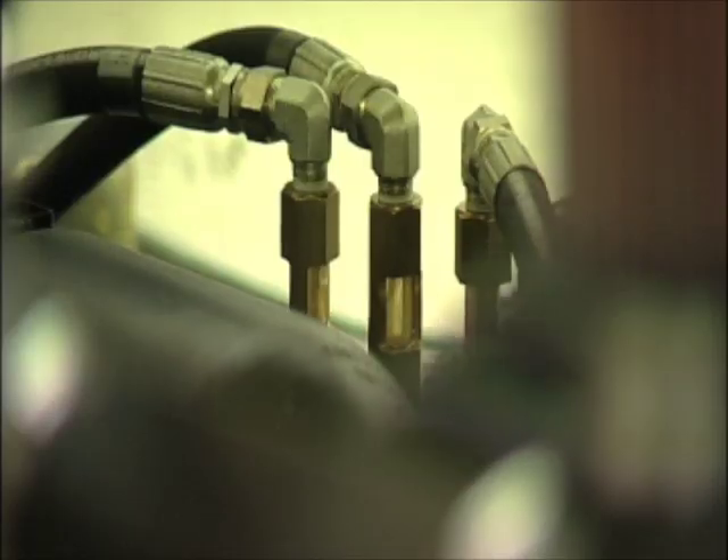Part of the beauty of fluid power is it's such a simple thing. You have a cylinder, you have a pressurized liquid, and it's pushing one way or the other.